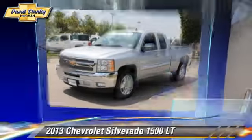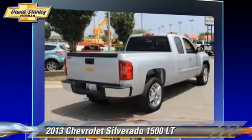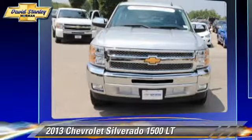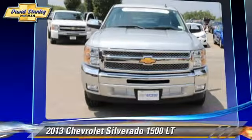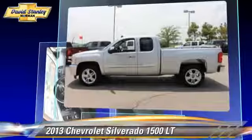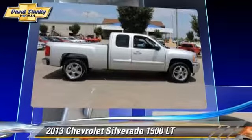The 2013 Chevrolet Silverado 1500LT. This is a pickup truck powered by a 5.3 liter V8 engine with an automatic transmission. This pickup truck with fewer than 15,000 miles on the odometer gets up to 18 miles per gallon.